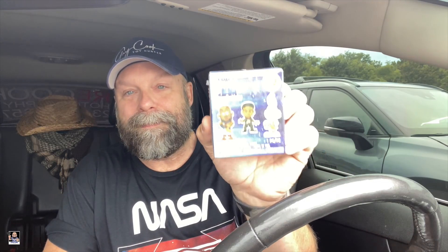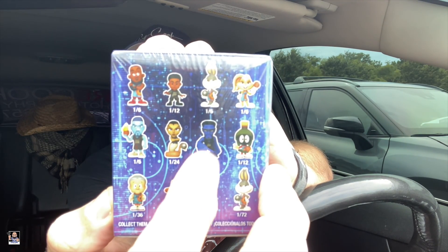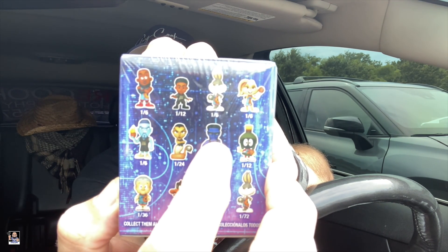I picked up some of the Space Jam minis because I got to looking at the box and Marvin the Martian — that'd be a cool one to get. That one right there I just think looks cool, so both of those would be really neat. There is a one in 72 Bugs and a one in 72 LeBron, but Marvin the Martian I definitely wouldn't mind getting.